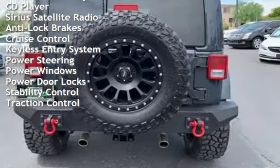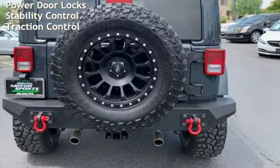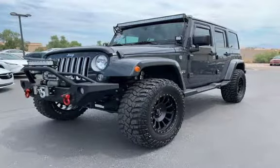Additional features include keyless entry, power steering, power windows, power door locks, stability control, and traction control. Thank you very much.